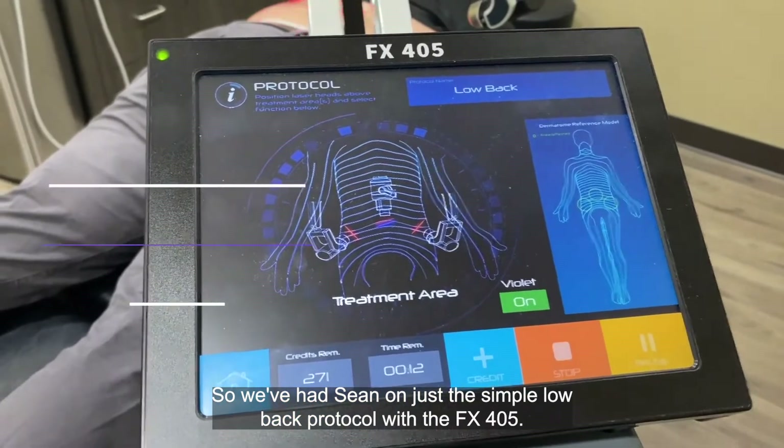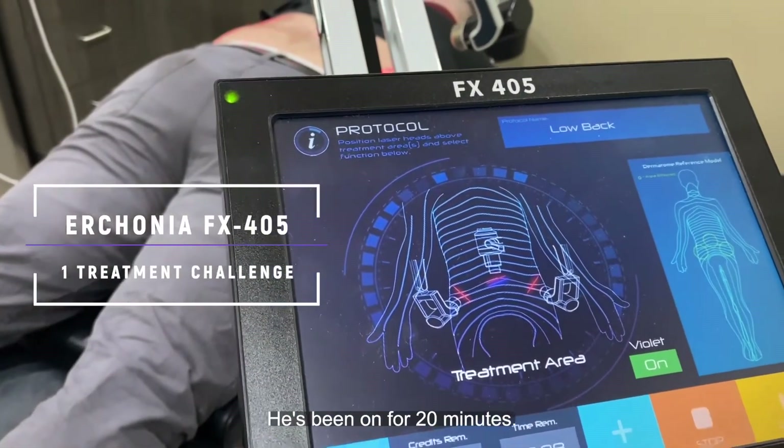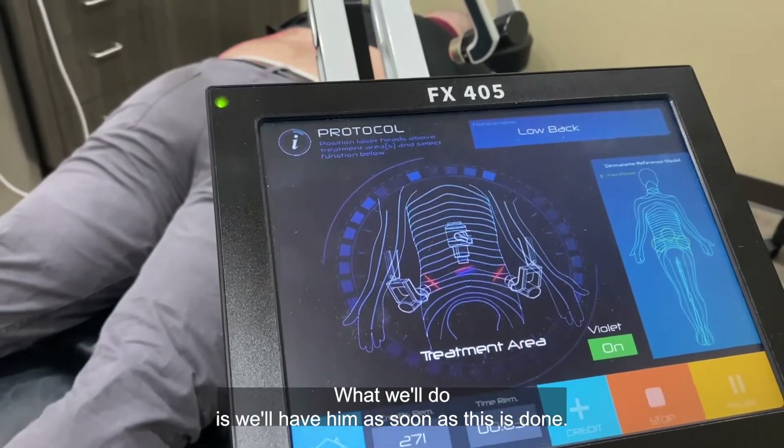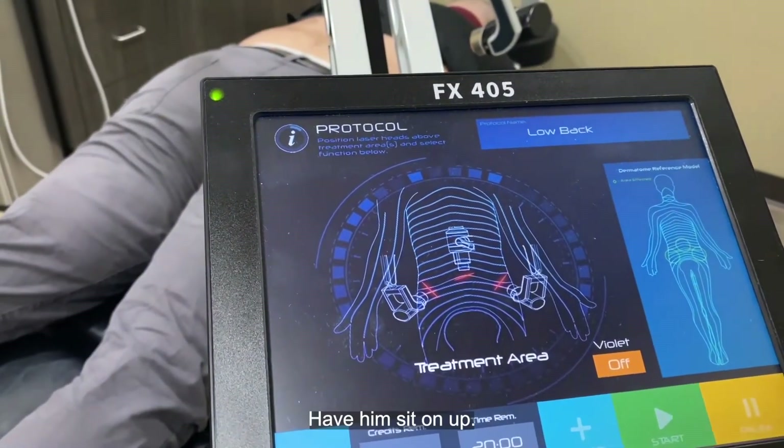We've had Shawn on just the simple low back protocol with the FX405. He's been on for 20 minutes, so we're just about done here. What we'll do is have him sit on up as soon as this is done.